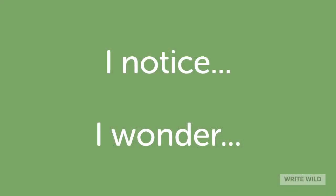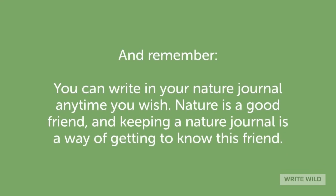When you draw and write in your nature journal, think about these phrases: I notice. I wonder. See what new ideas come into your mind. And remember, you can write in your nature journal anytime you wish. Nature is a good friend, and keeping a nature journal is a way of getting to know this friend.